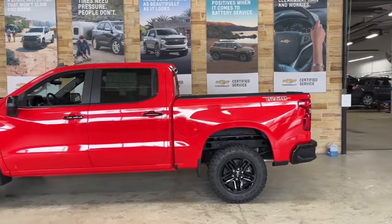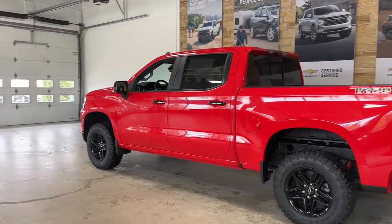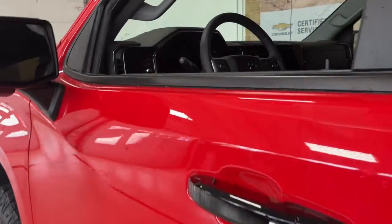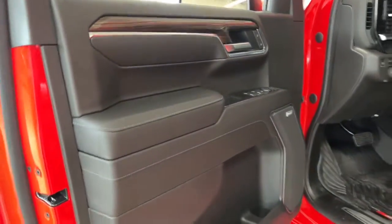These are just some of the great options this vehicle comes with: keyless entry, heated driver's seat, fog lamps, bed liner, heated mirrors, cooled driver's seat, iPod and MP3 input, lane keeping assist, backup camera, and power lift gate.